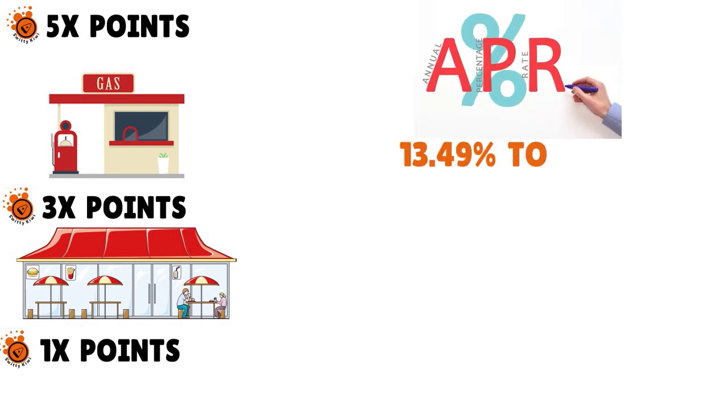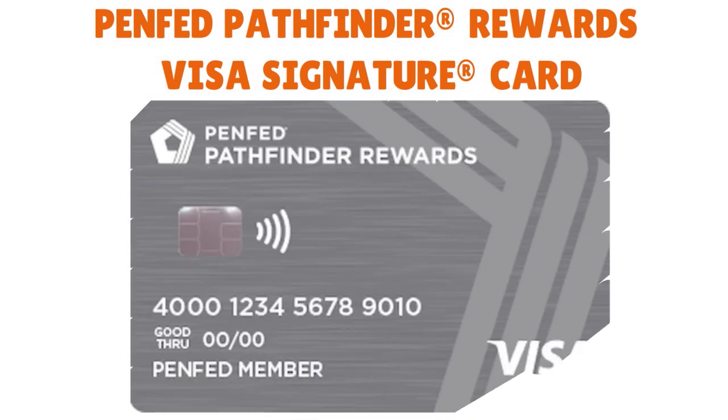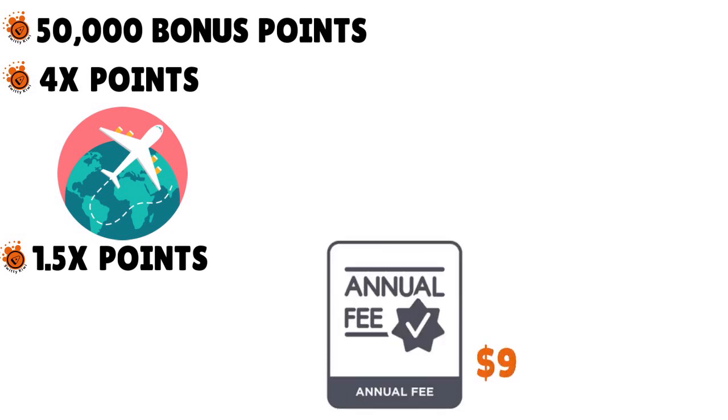Finally, the PenFed Pathfinder Rewards Visa Signature card offers 50,000 bonus points when you spend $3,000 in the first 90 days: 4x points on all travel categories for PenFed Honors Advantage members, 3x points on all travel categories otherwise, and 1.5x points on all other purchases. The card has a $95 annual fee, but that's waived for existing Honors Advantage members.